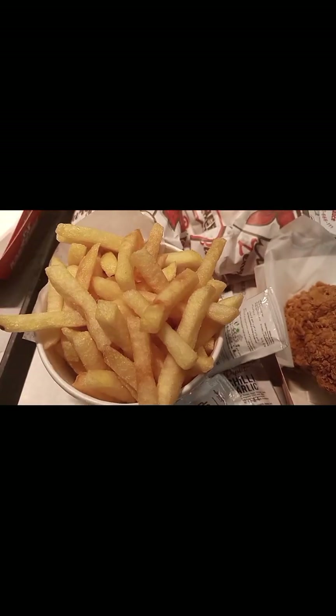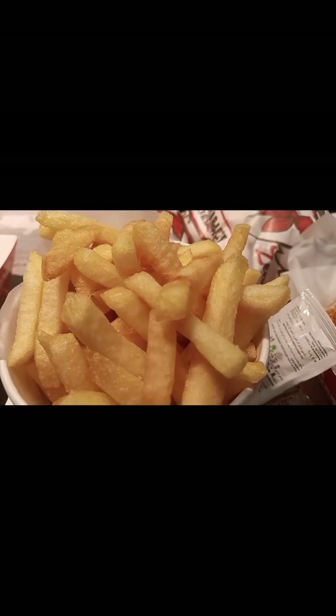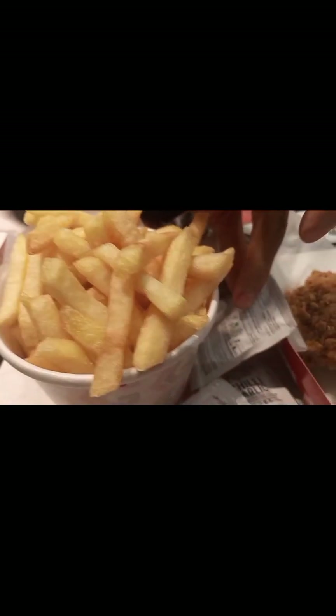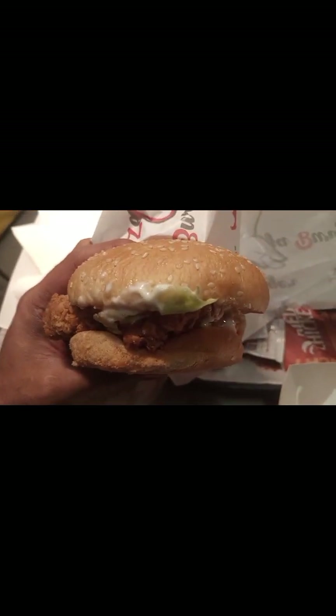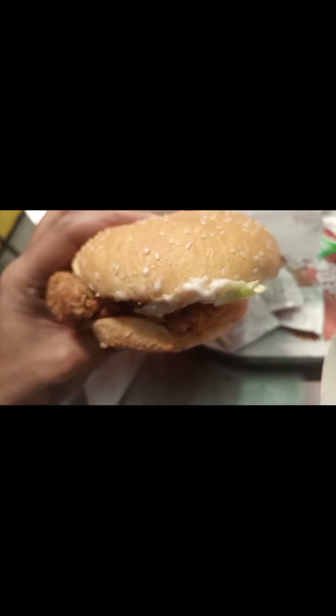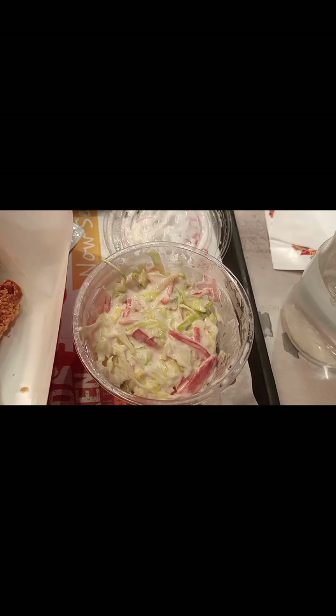As usual, tempting, oven hot, fresh fries — you can see the quality as usual is very good in terms of freshness. If we check them, the bun size and patty size are as usual good, and the lettuce is fresh and good. In terms of quantity, talking about the coleslaw, it's as usual fresh and good.